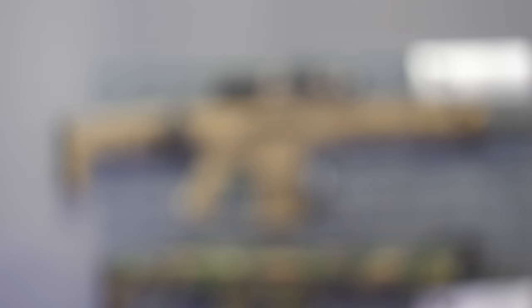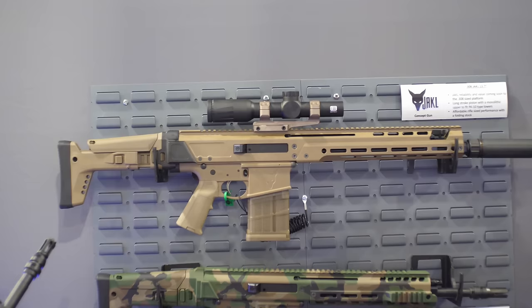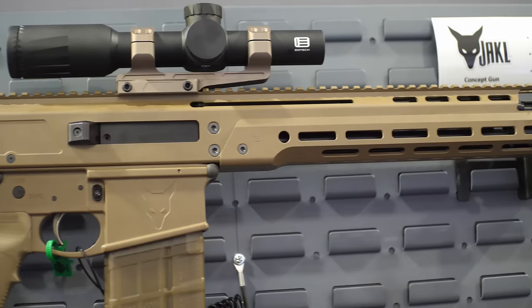So right here we have our 308 Jackal. We built it off of the same design that we had in the 556 models, with a couple of design improvements that we're testing now. One of the ones we're excited to show here is something a lot of people have been asking for since we released the Jackal. Our initial release is going to be in a 13.7 and 14.5, so it will come penny welded with different muzzle devices for different suppressors, whatever you want.